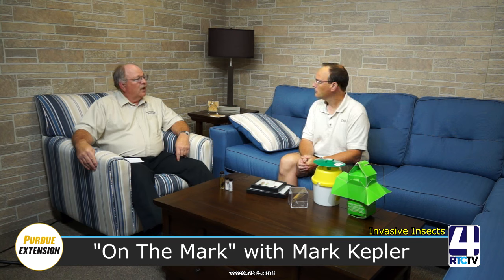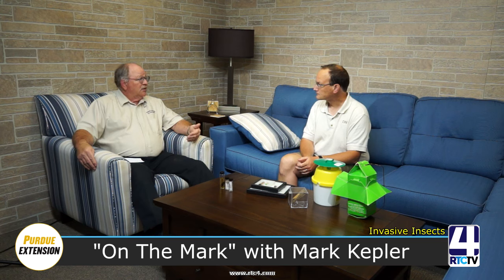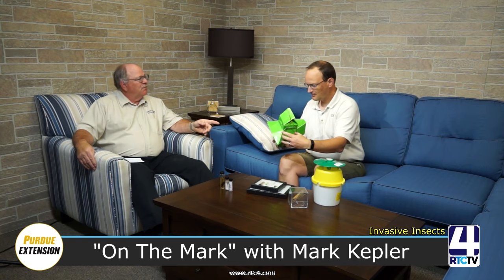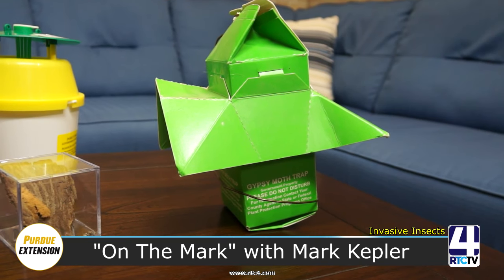If we would just let gypsy moth go, it would be all the way to southern Indiana within a decade or two. So gypsy moth is in Fulton County as well, but because of this unique biology there are some neat approaches to controlling them that work out really well. You brought along a little example — this is the first line of defense against gypsy moth. This is a pheromone trap. What's a pheromone? Pheromones are the scents that insects put out.